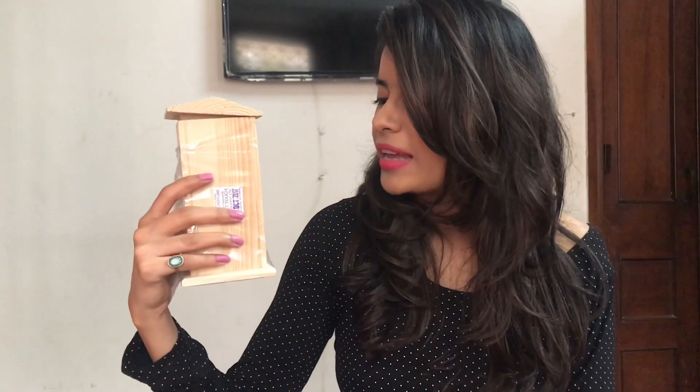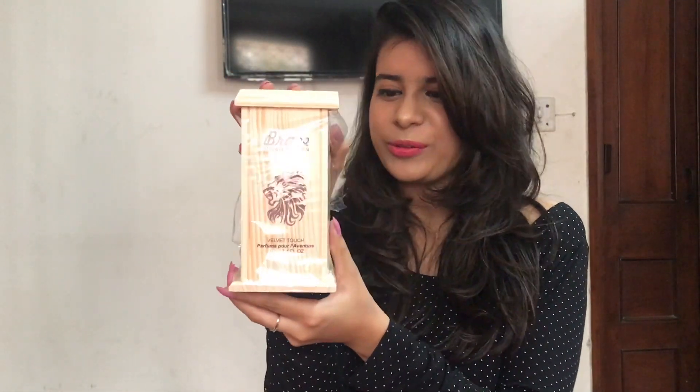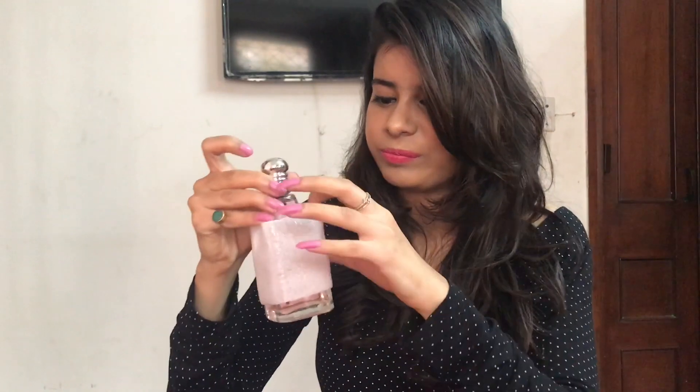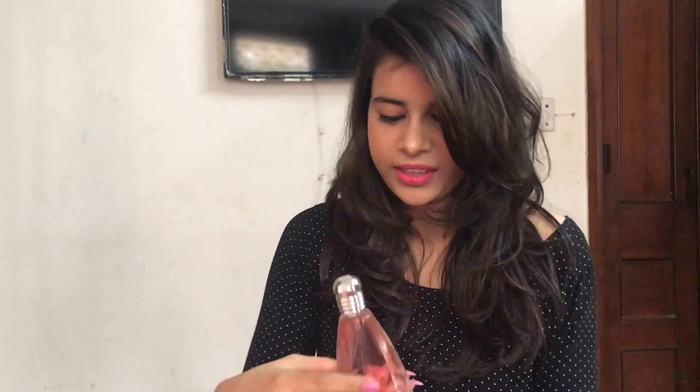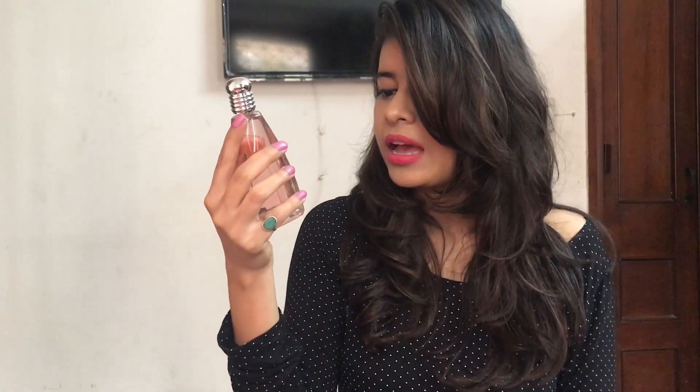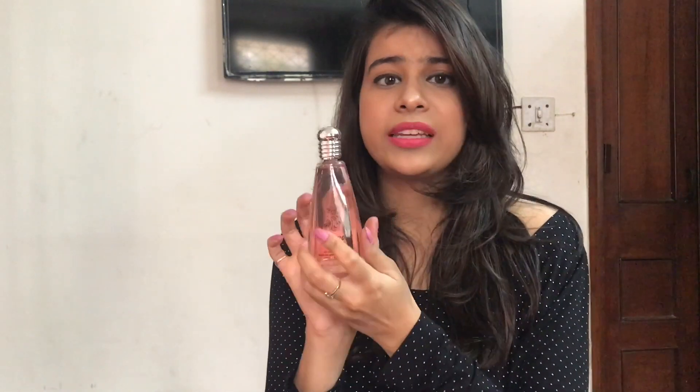I got another perfume as a gift and I just love the packaging. I'll show you the bottle. Yeah, this is how it looks — the bottle and the packaging are so cute. I love the fragrance too, it smells so nice. I'm not sure what brand it is but it says Brave Jungle Edition and it's called Velvet Touch. Thank you so much for the gift.